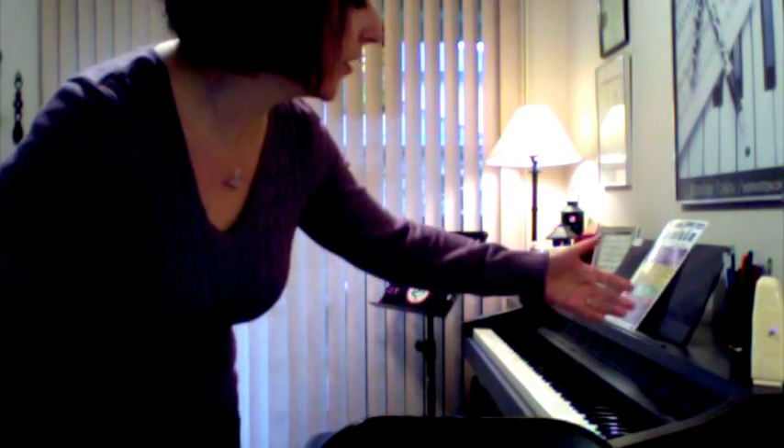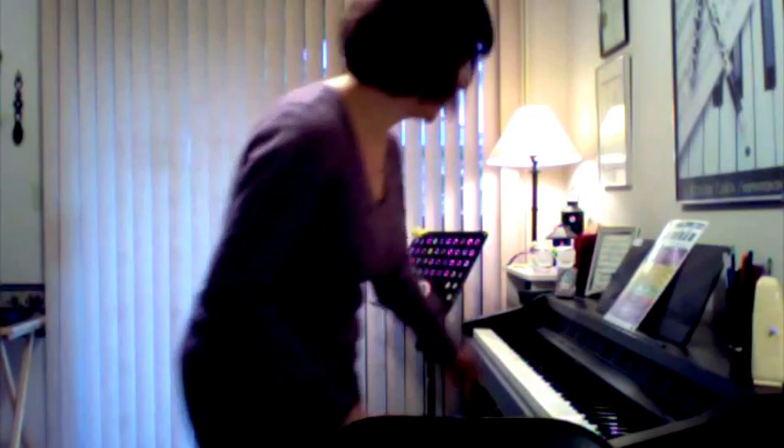So that's a little example of the instruments that I play. This, again, is the music studio — I'll move out of the way so you can see a bit more of it. I have all the things I need here: metronomes, tuners, and again, the piano.